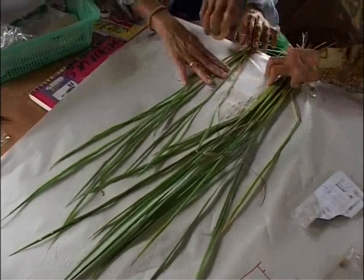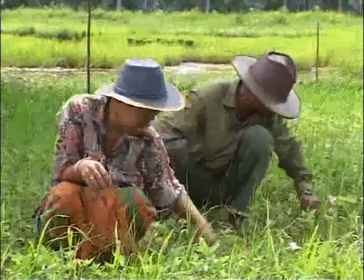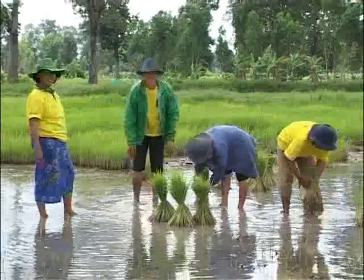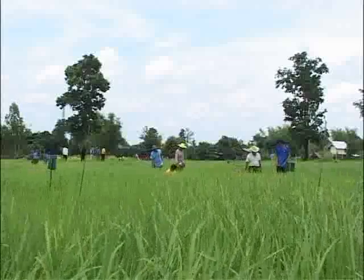SRI is still an evolving system. It needs to be adapted to suit specific conditions in these farmers' fields. This is a small beginning, but it may lead to a whole new way of managing the Mekong waters.